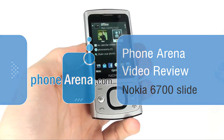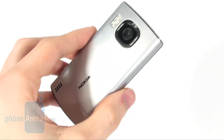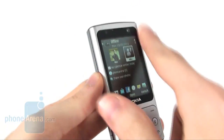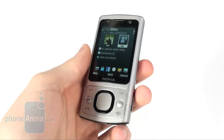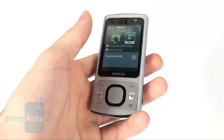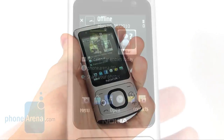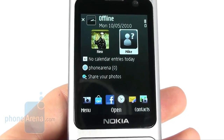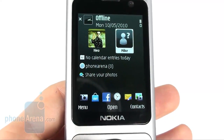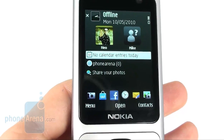The 6700 Slide has a really nice build quality. The entire back cover is made of aluminium and the same goes for a good part of the front. The sliding mechanism is very stable, so as a whole the phone feels really solid while in the hand. The display measures 2.2 inches and has a resolution of 240 by 320 pixels, which is good enough for this screen size.